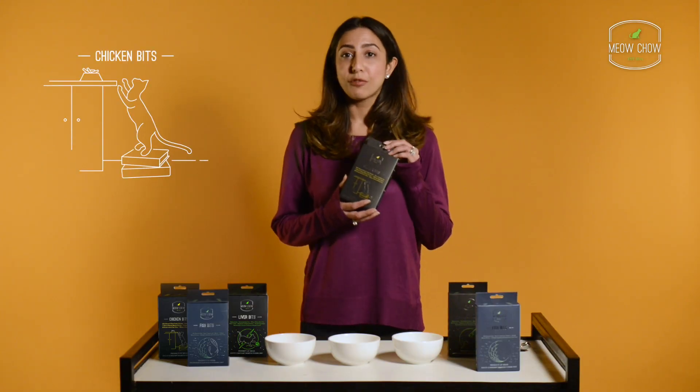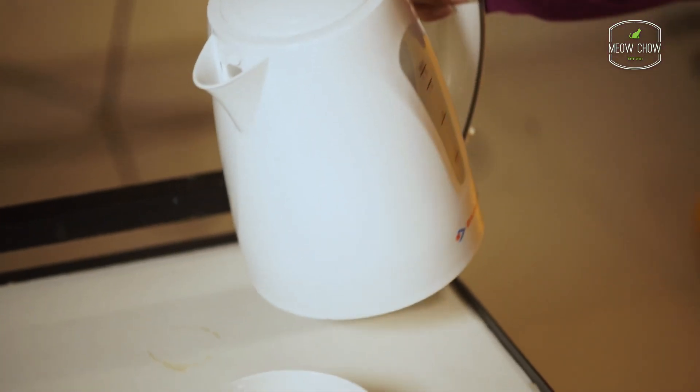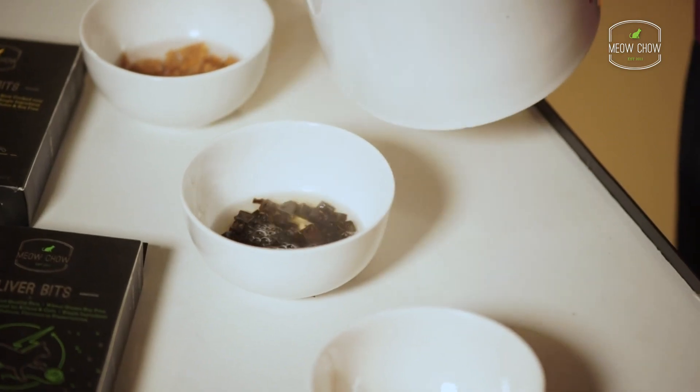Our chicken bits are low in fat and have zero carbohydrates with a very high protein content. Your cat is sure to love our single ingredient treats. If your cat prefers softer, wet food items, soak the treats in a little bit of hot water for 10-12 minutes before serving.